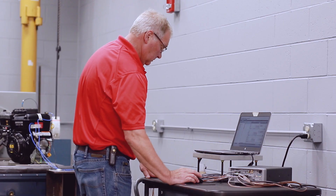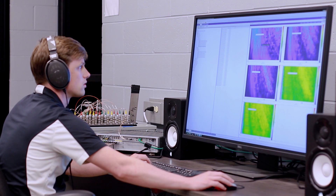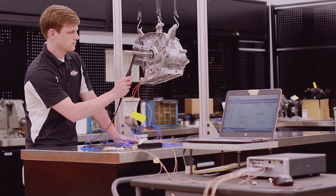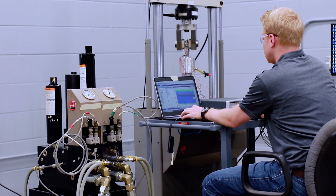The measurements we make in the NVH lab here are sound, both in the applications and on the engines. We measure vibration responses on both applications and the engines. We do modal testing using an impact hammer or a shaker to determine natural frequencies of our components. We do accelerated testing for durability using a shaker or a hydraulic force system for the internal components of our engines.